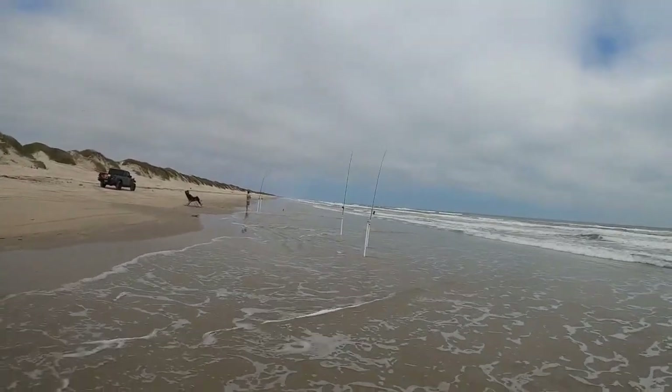So we switched spots and I switched shirts. We're gonna try and see if we can catch redfish in this spot, maybe some more pompano — who knows?